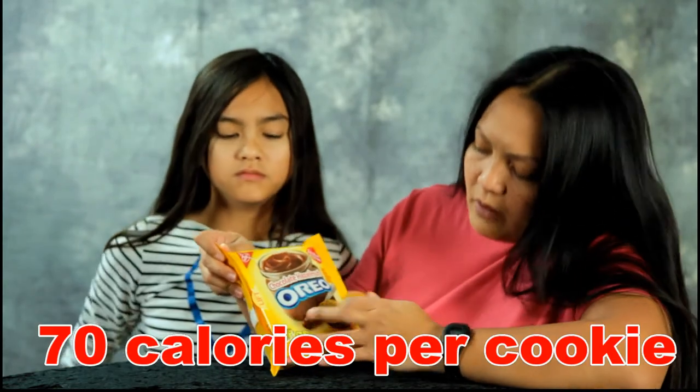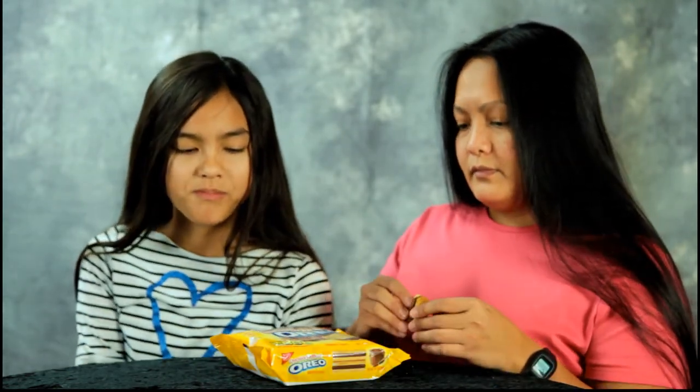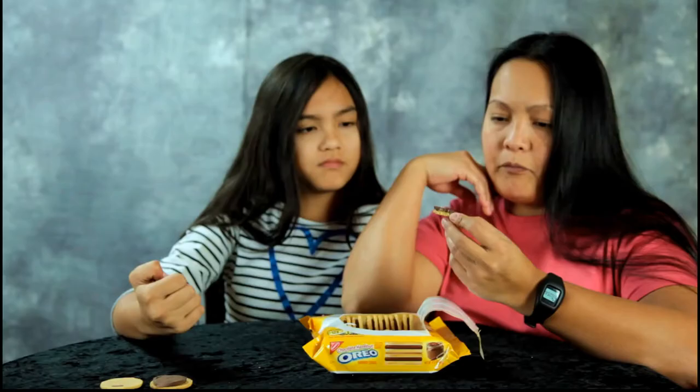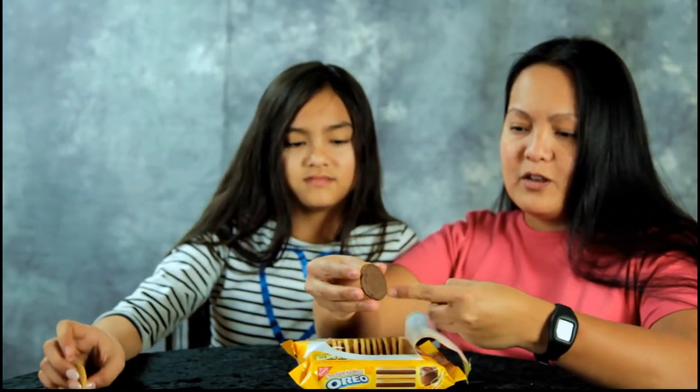For two cookies only about 140 calories. Don't try them — limited edition at Walmart. This is what it looks like on the inside. You get the cookies and then there's a Nutella-like spread inside.